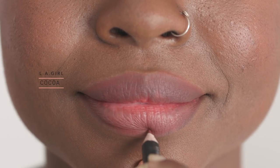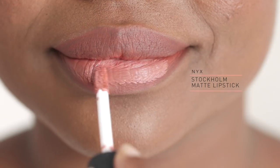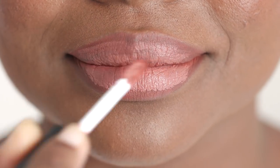Keep your lips nude as you do not want to take the attention away from your expressive eyes. Lighten your look with a nude shade that's close to your skin tone. I'm using a liquid matte lipstick for sure coverage.